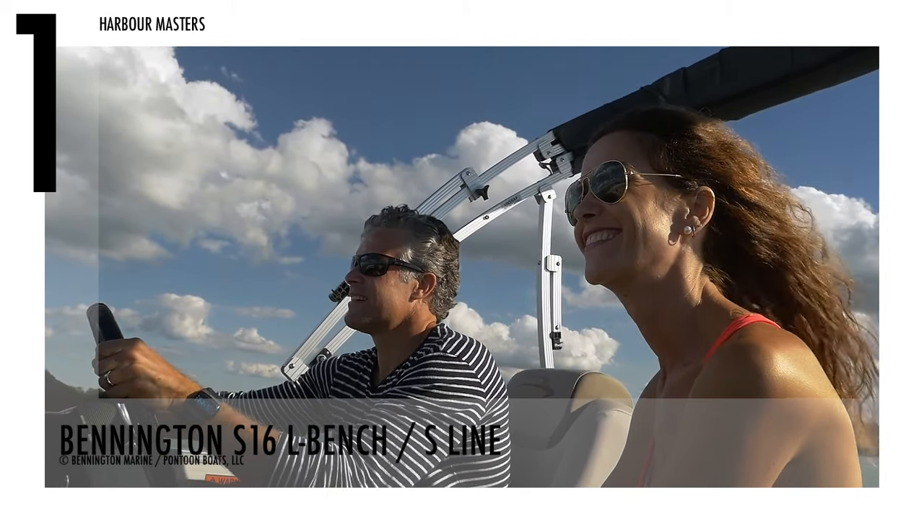Are you excited to experience water activities with your loved ones? Have you found your best pontoon boat that you can buy for around $25,000 US dollars? Which one here is your favourite? Don't forget to subscribe and check out our channel for more exciting boating videos. As always, thank you for watching, and smooth sailing.